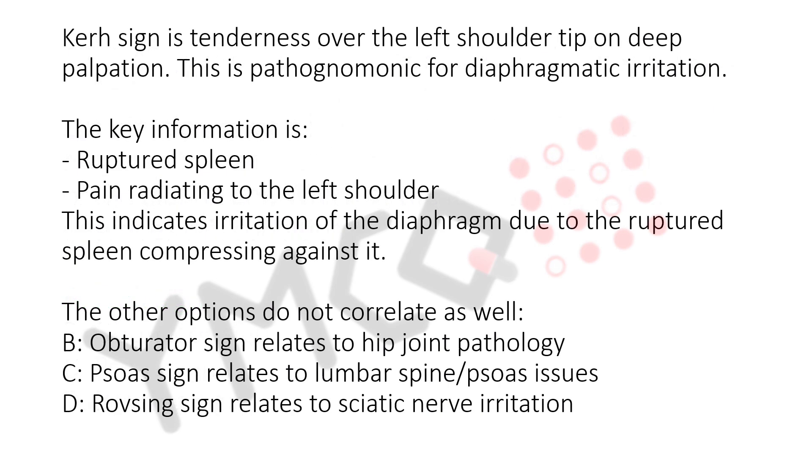Kerr sign is tenderness over the left shoulder tip on deep palpation. This is pathognomonic for diaphragmatic irritation. The key information is ruptured spleen with pain radiating to the left shoulder, indicating irritation of the diaphragm due to the ruptured spleen compressing against it. The other options do not correlate as well.